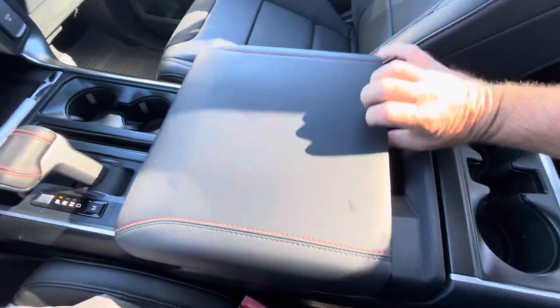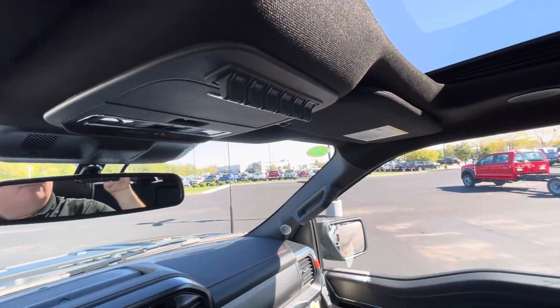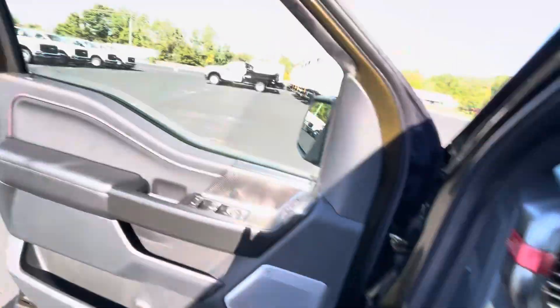This also has the integrated work surface as well. Got the large sunroof and the upfitter switches there. Bow-in paddle shifters, which are fantastic.